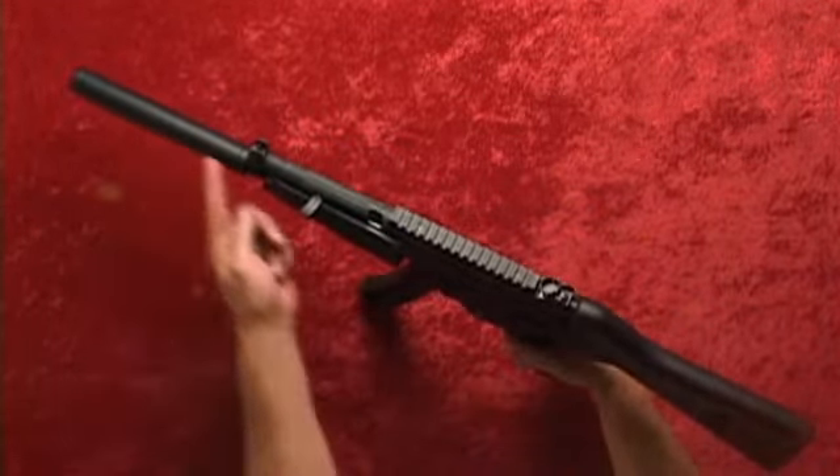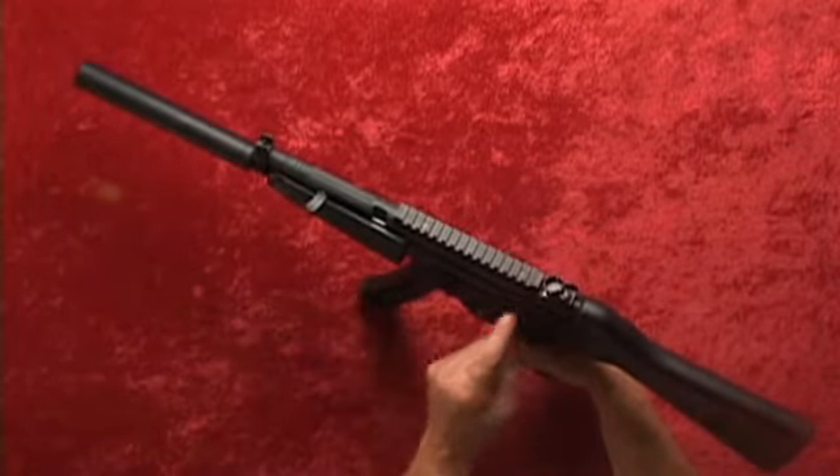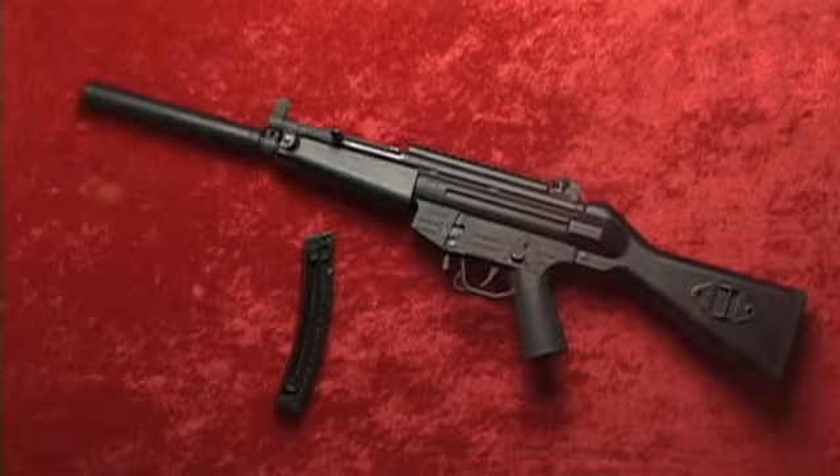It features a manual safety, a faux suppressor, integrated sling bracket, and an integrated Weaver rail. The GSG 522 comes with one 22-round magazine for a 22-plus-1 capacity.